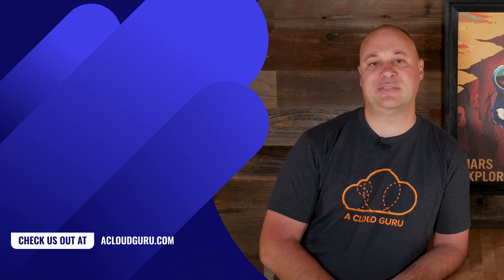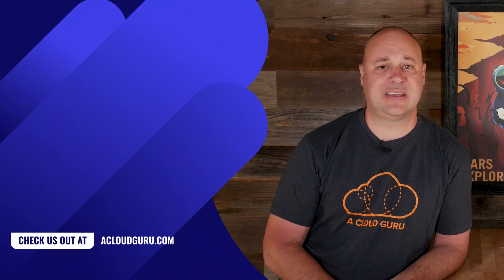And that, my friends, is all the AWS news that's fit to print this week. Stay safe, take care of one another, and keep being awesome cloud gurus.